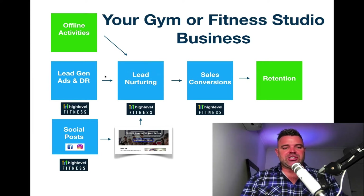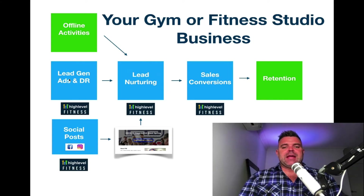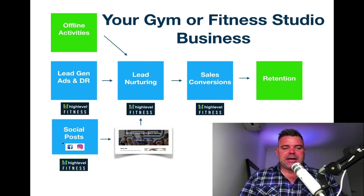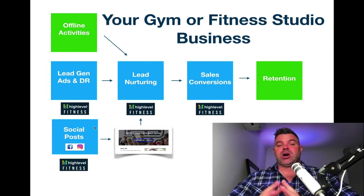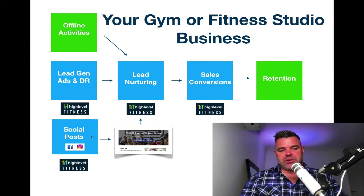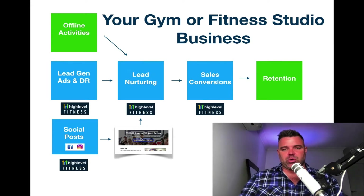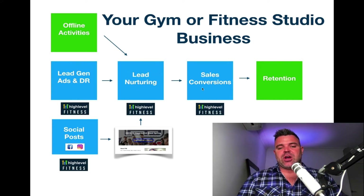We then have our lead gen ads and database reactivation. This is going to be the heart of your business and what brings leads into your gym and fitness studio. We've then got your social posts or anything that's organic — anything that's unpaid. Facebook and Instagram are probably the two main contributors here. You might also be using YouTube marketing as well. But basically, within the HighLevel Fitness program we're going to focus on Facebook and Instagram ads. Within the software itself you also have landing pages, which will drive your leads into the lead nurturing system within HighLevel.